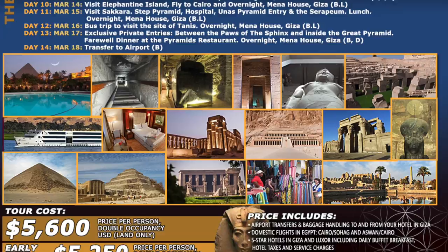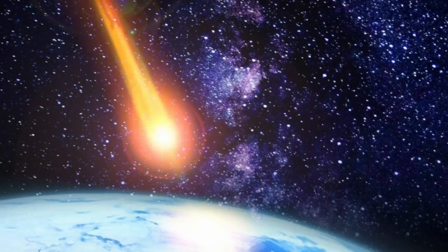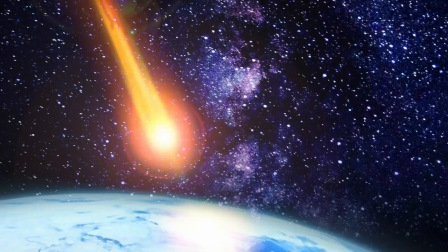It'll be my sixth annual trip to Egypt, and it's always an adventure. Also check out my books: Aftershock — The Ancient Cataclysm That Erased Human History, an account of megalithic sites around the world; Lost Ancient Technology of Egypt, which includes the Giza Plateau; and Lost Ancient Technology of Peru and Bolivia.